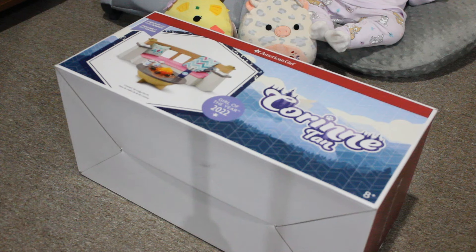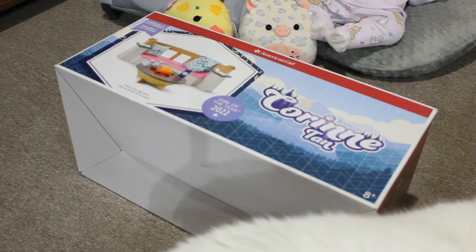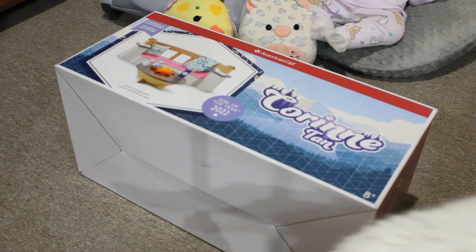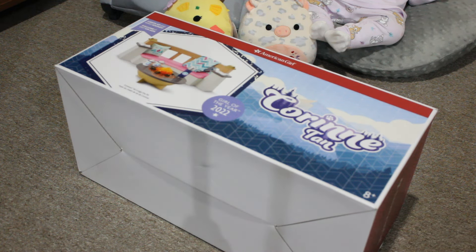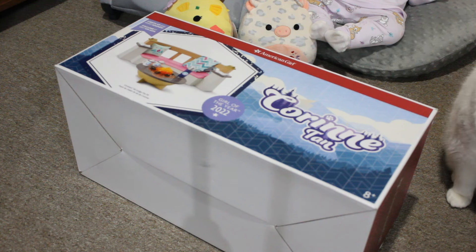Maybe for now, until the weather starts to get a little bit warmer, I can have this on the table with some dolls. I could have Corinne and her sister Gwen and their baby brother Blake hanging out by the fire. I could set up a little scene on the table, or in general utilize that table to take photos for the weekly photo challenge. That table is actually perfect, I think.